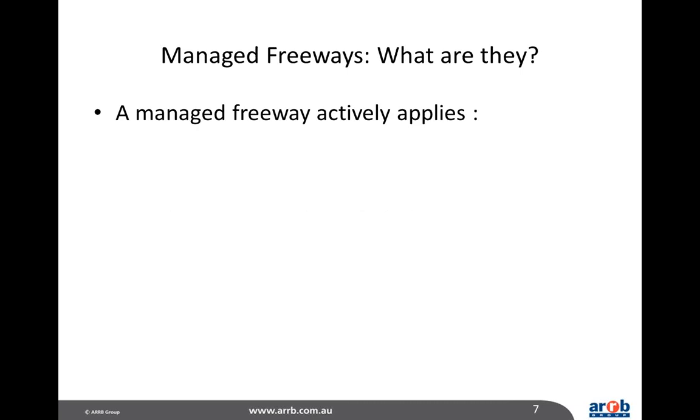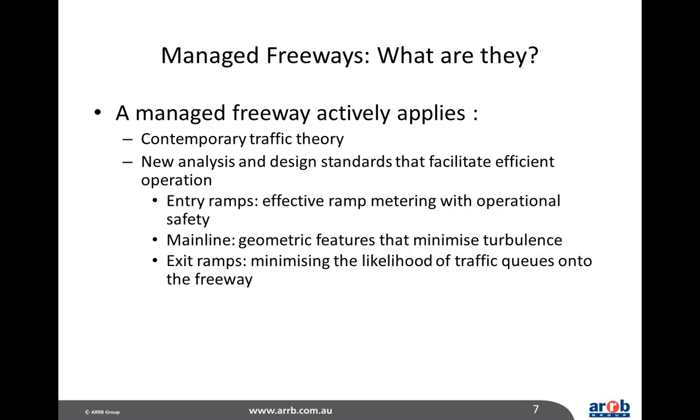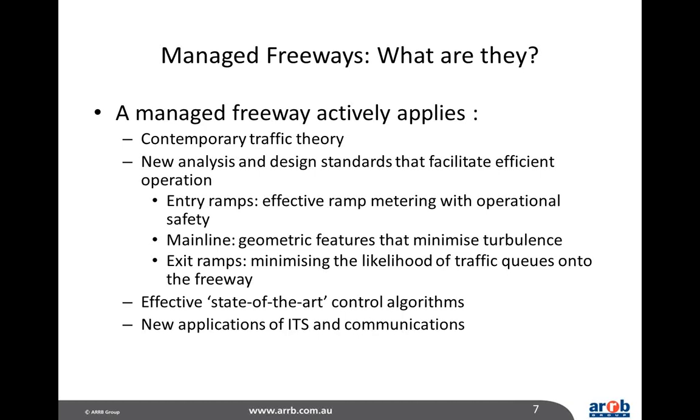So what are managed freeways? Managed freeways actively apply contemporary traffic theory — which has changed in recent times with an emphasis on congestion and how to alleviate it — new analysis and design standards that facilitate efficient operations, designing entry ramps, the mainline, and exit ramps to maximise usage. A managed freeway will also apply state-of-the-art control algorithms, with a lot of intelligence built into the system, and the integration of control systems is very important.